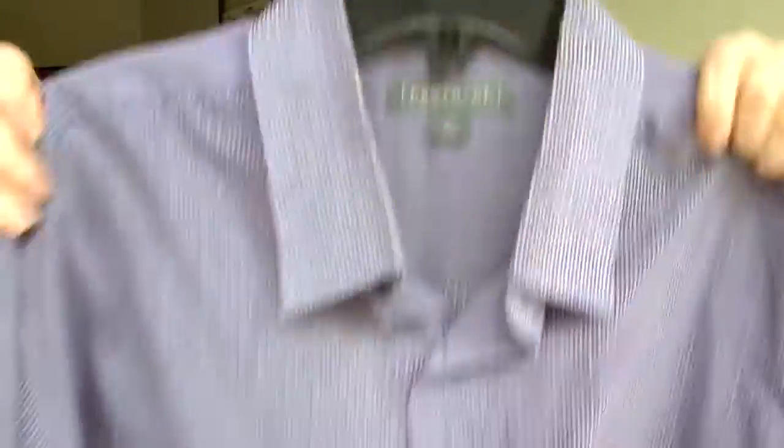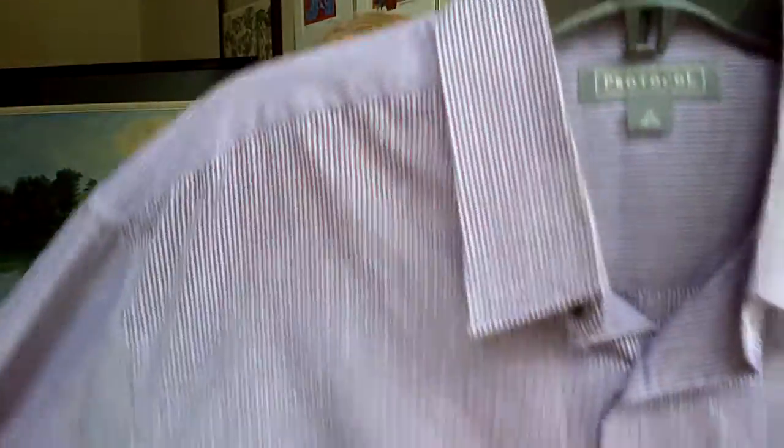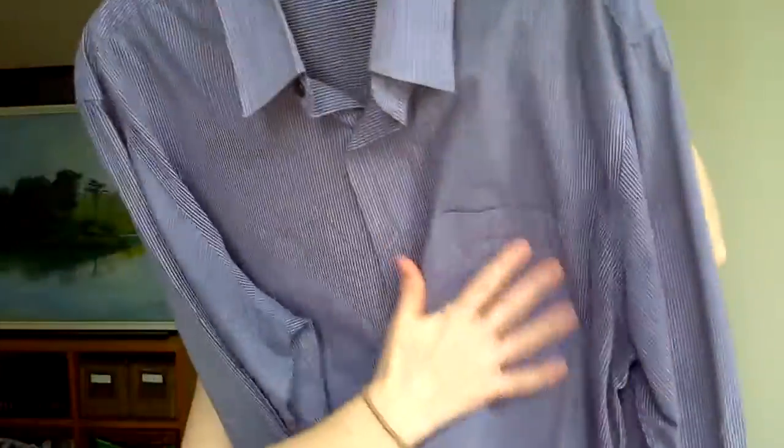This is a Protocol — just purple and light purple stripes. Just a single pocket, button-up, long sleeve. All those were long sleeve; these are short sleeve. Most of them, I think.